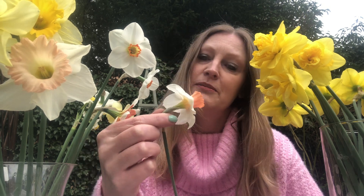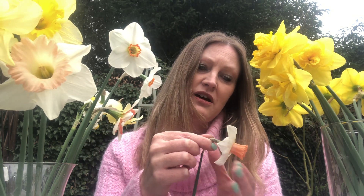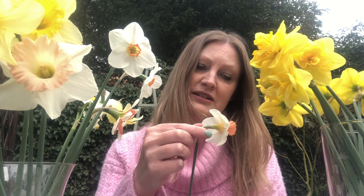Moving on to division six — the cyclaminius — with those backward petals. Can you see how they fly away almost like wings from that very pretty cup? This is a Brian Duncan introduction. I can't remember which one this is exactly, but it's very pretty with a pink cup. And that's how you identify the cyclaminius — by those backwards petals.